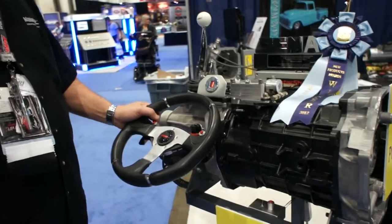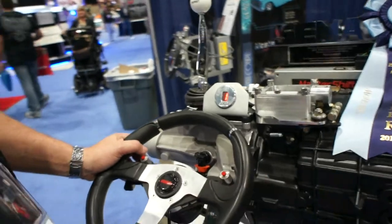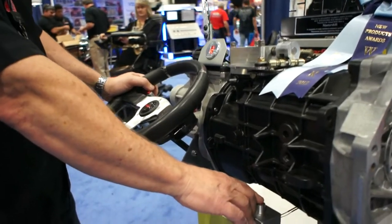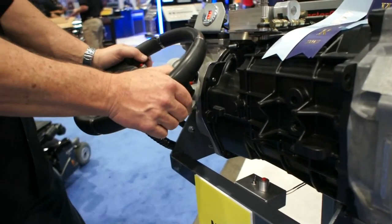I'm going to run you through a brief description. We basically electronically paddle shifted — you pull the paddle, push the button, and then it goes to the next gear. The paddle activates the shift, but the clutch actually makes the shift happen.